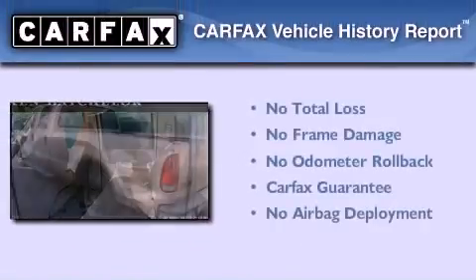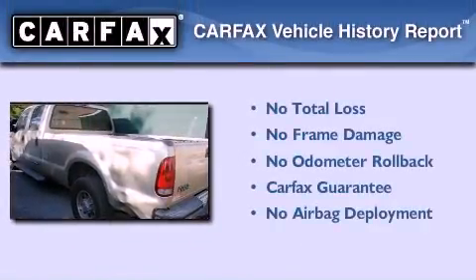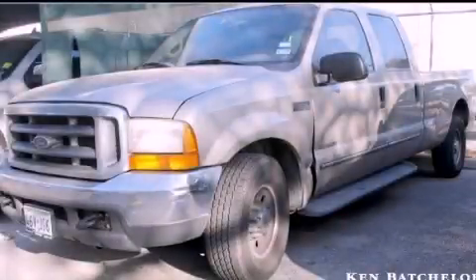Not to mention that this Ford qualifies for the Carfax Buyback Guarantee. Call or visit us right now and arrange your test drive today.